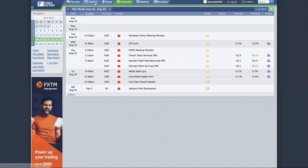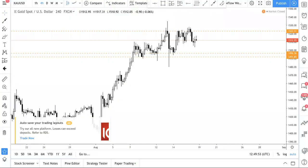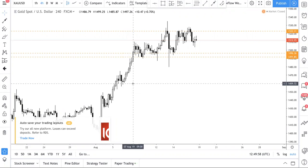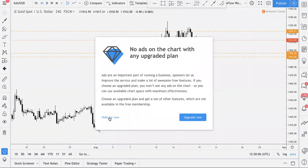Now let us go into the currencies we are going to analyze. Based on our poll, you guys voted for gold and also EURUSD — both were quite close. So let's just analyze both. Right now we're in the gold chart.